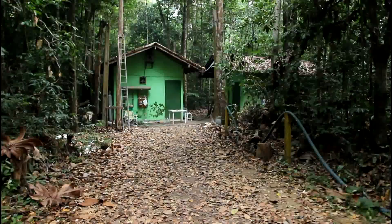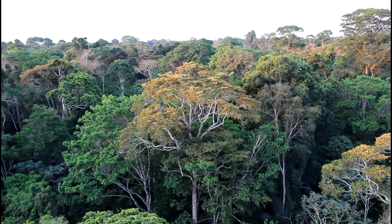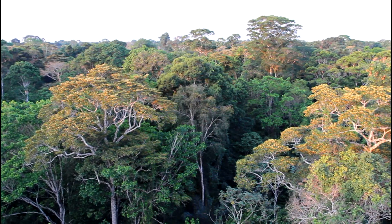In the Tapajós National Forest in the Brazilian Amazon, my colleagues and I have been investigating how the structure of this evergreen tropical forest responds to seasonal water stress and drought. Ultimately, we hope that this research will improve our ability to predict the future of these ecosystems in a drier climate.